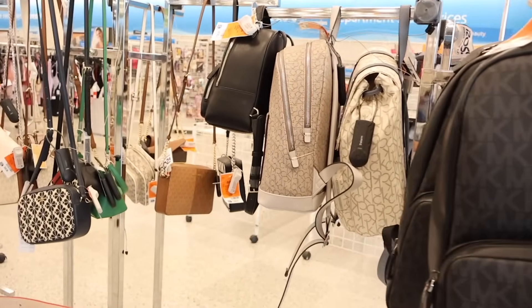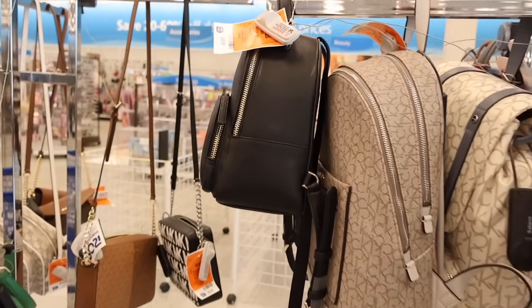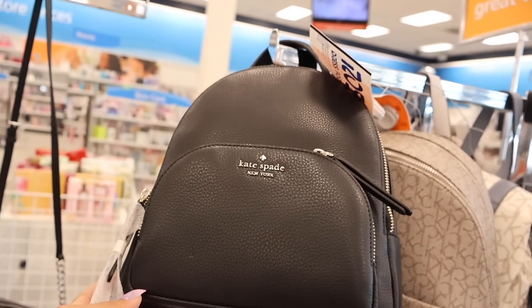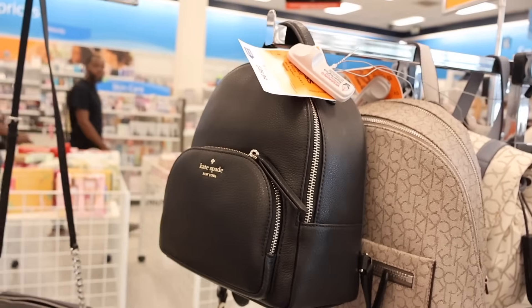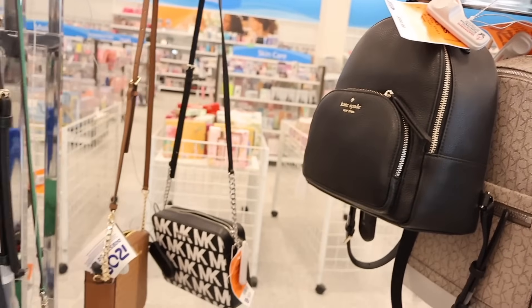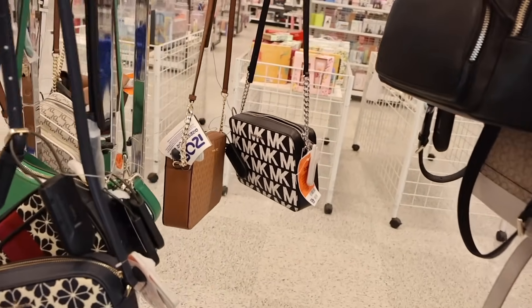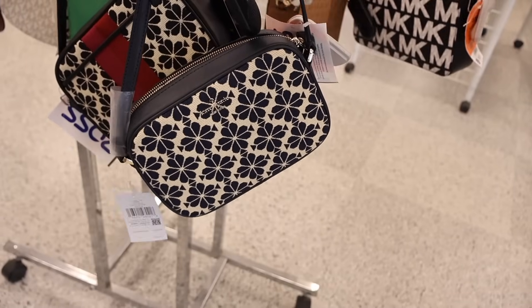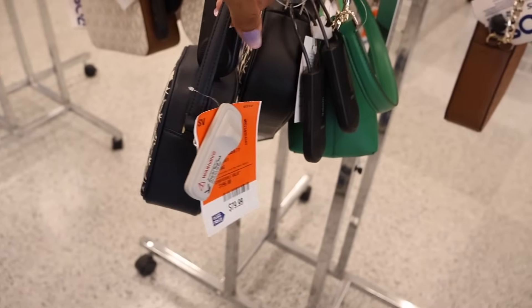Right next to the perfume they have purses and backpacks. There's a Kate Spade backpack — really cute for only $100. Hopefully we can find more colors in the future. All the way down here they have Michael Kors purses — this one is only $70. I've never seen the navy blue color, and these are very cheap for $80.